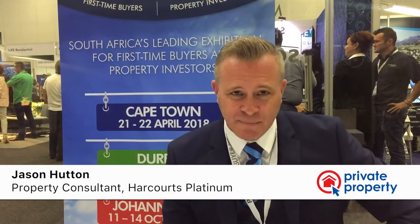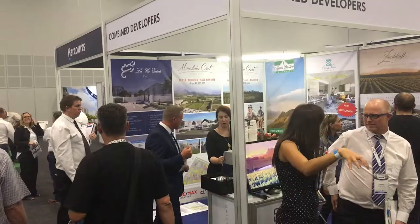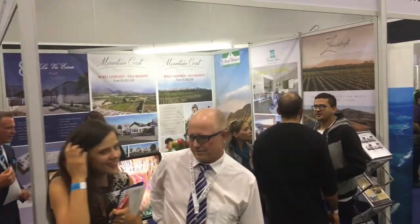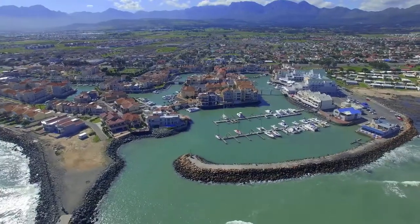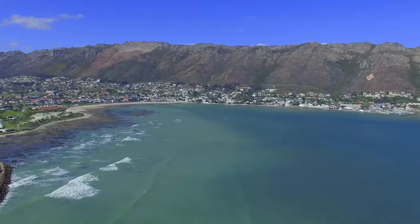We're based out in Somerset West and this is the first time that we've done the Property Show. We found that it's been really busy — actually blown away by the amount of people coming through. It's been a really nice platform to launch some of our new developments in the Helderberg Basin. We're finding that we're getting a lot of people coming down from Joburg, from Cape Town, from Durban, moving to Somerset West. It's becoming a very popular destination, so we thought this would be the right platform to continue pushing that interest.